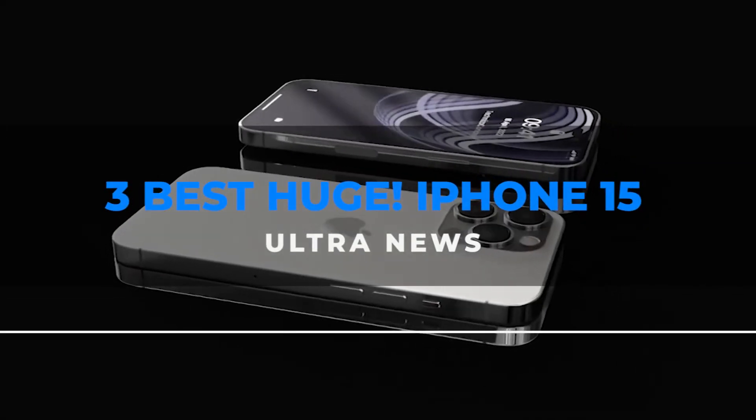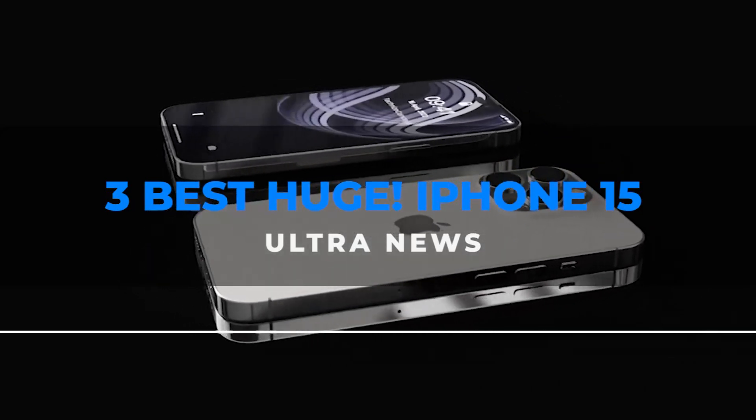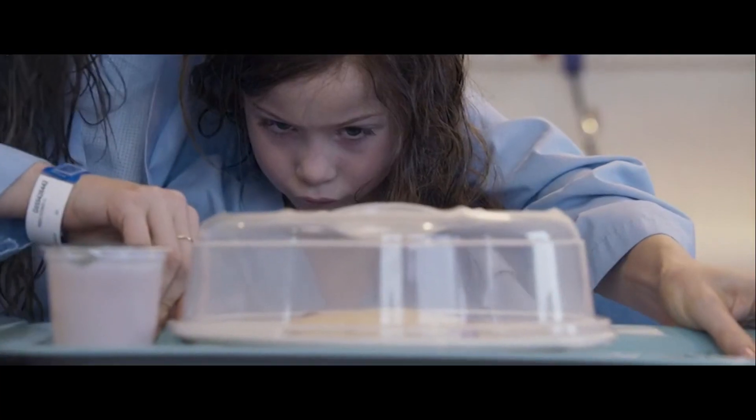Today, we're here with the three best rumors about the iPhone 15. Let's get started.